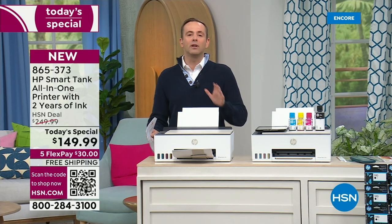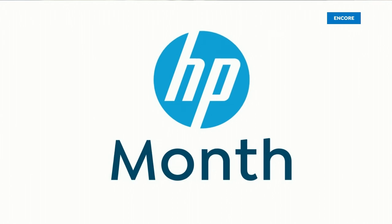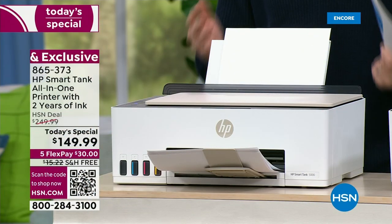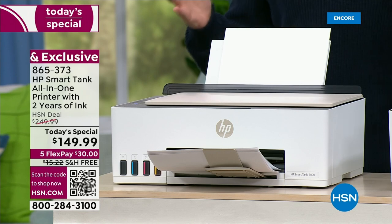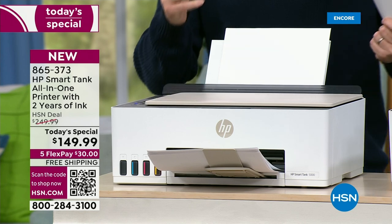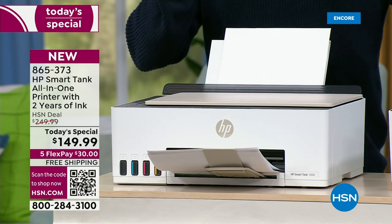For the first time ever, we're gonna include two years' worth of ink — two years' worth of ink. That's 6,000 pages on average. There's a lot to talk about, there's a lot to get excited about. This is taking over in terms of popularity — more and more people are doing this with ultra-low-cost printing.